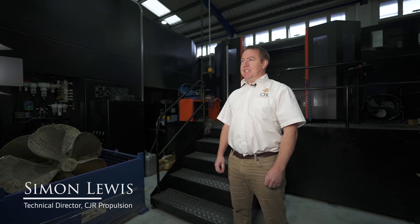Hi, I'm Mark Russell, I'm chairman of CJR Propulsion. I'm Alex Stephens, CJR Propulsion. Hi, my name is Simon Lewis, I'm the technical director here at CJR.